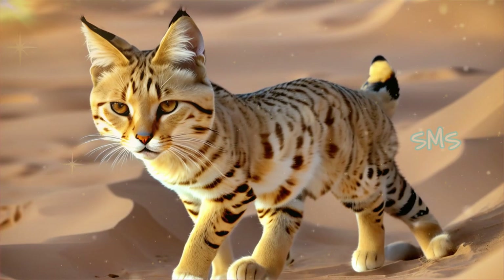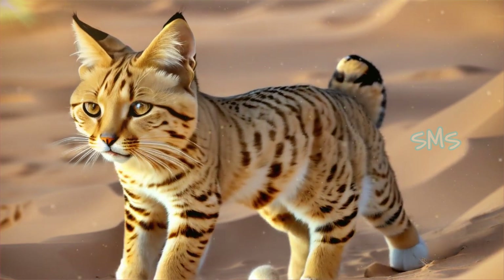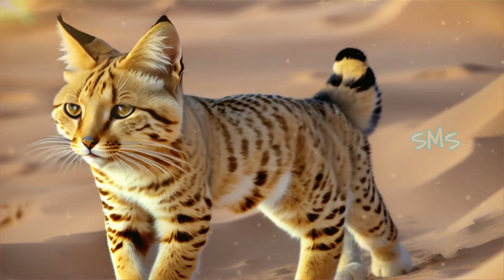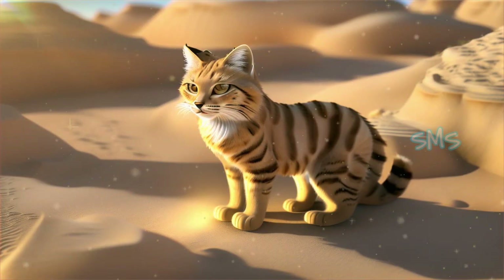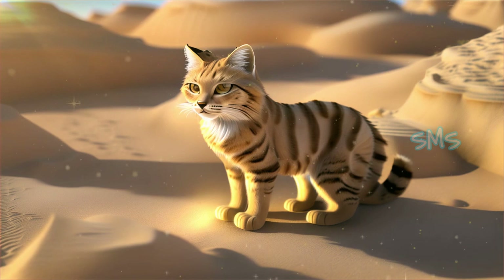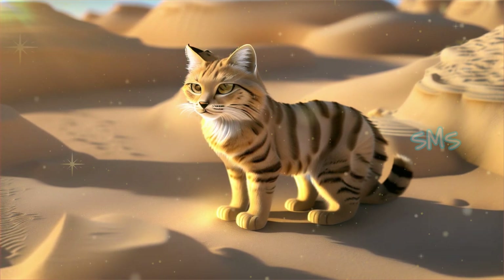Introduction to Sand Cats. Sand cats, Felis margarita, also known as sand dune cats, are small wild cats native to the deserts of North Africa, the Middle East, and Central Asia. These elusive felines are masterfully adapted to their harsh desert environments, with unique characteristics that distinguish them from other feline species.